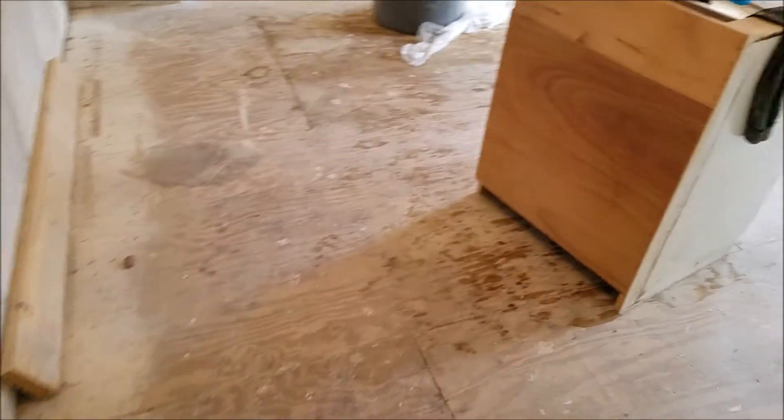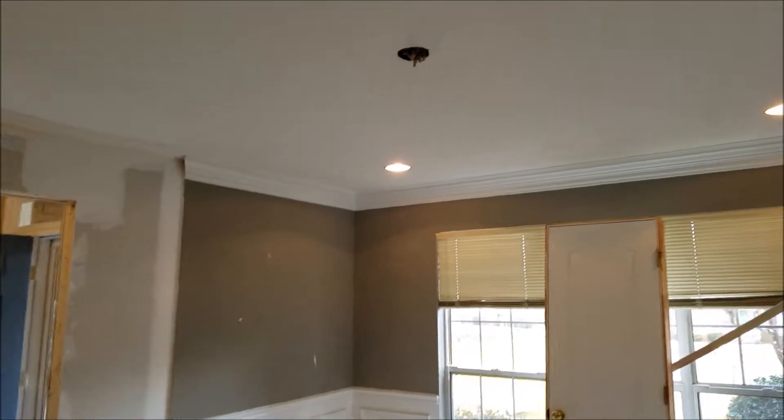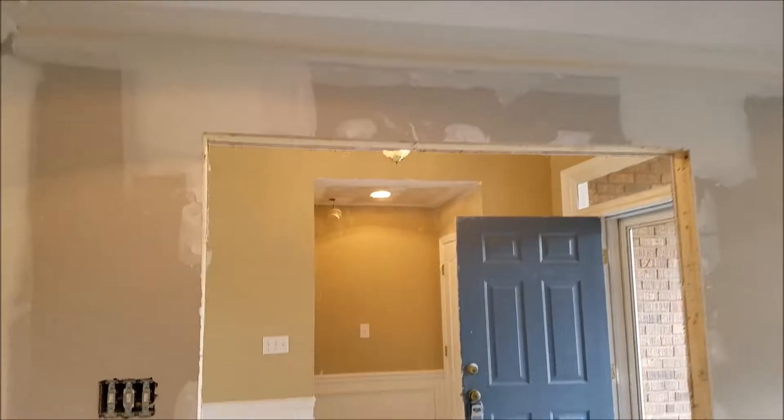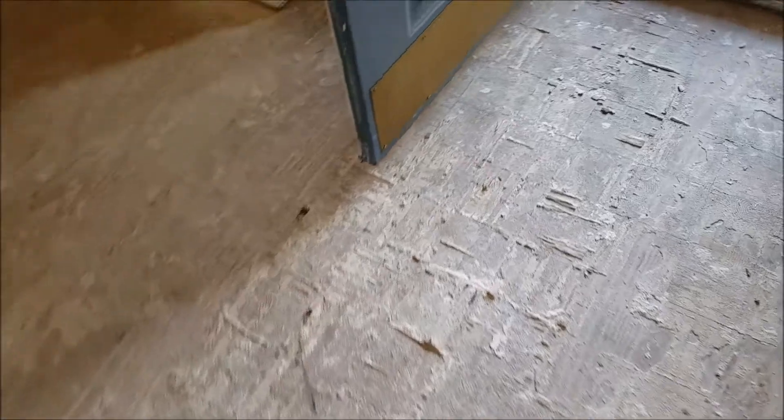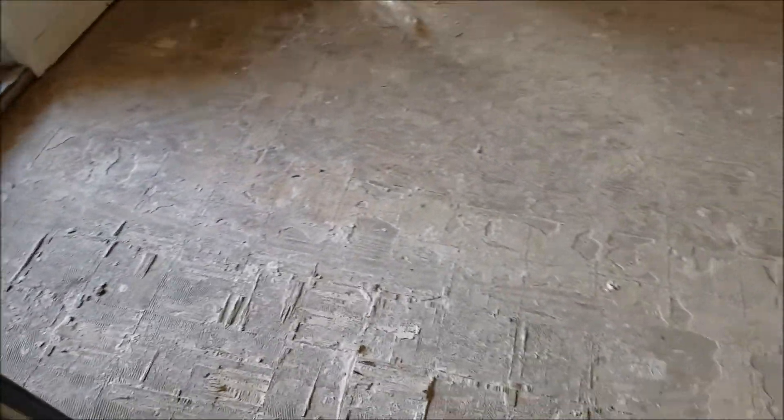Going through the dining room area, we've got the can lights going on in here as well. All the sub-flooring is fixing to be sanded from where the parquet came up.